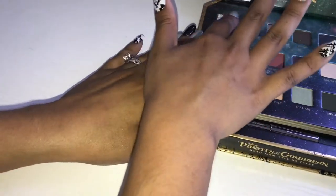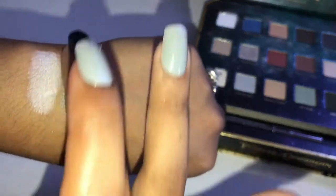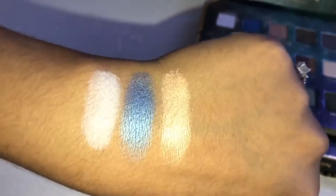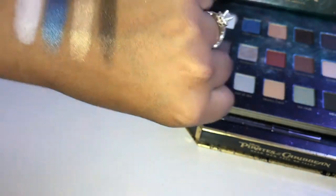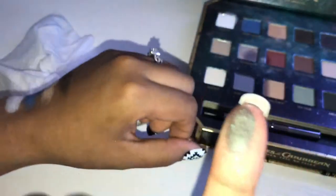We're gonna start off with Ghostly — super creamy, right there — that is a matte white shade. We have Starry Night, a beautiful shimmery white-blue, kind of periwinkle color. And we have Compass — super super soft, it's kind of like a gold peachy satin shade. And then we have Arg, which is a brown shimmery shade.